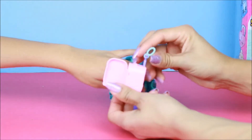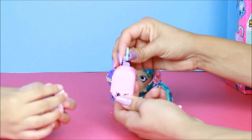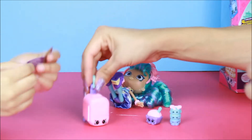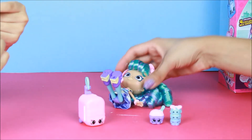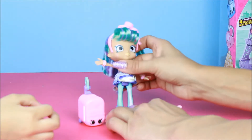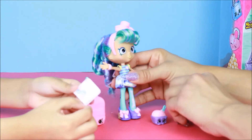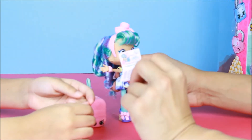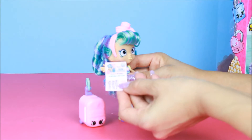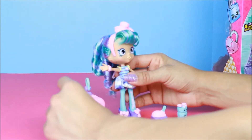We also have a passport — yeah, I'm gonna look at that. It has your ID or passport number, and it says how to download the Shopkins app. I have the app on my mom's tablet; it's really fun!